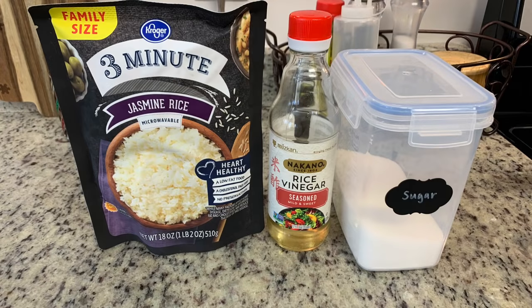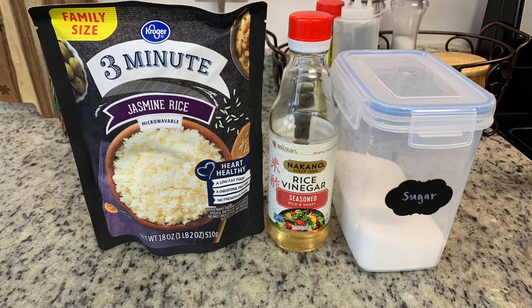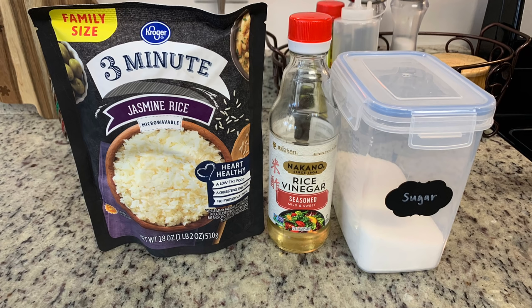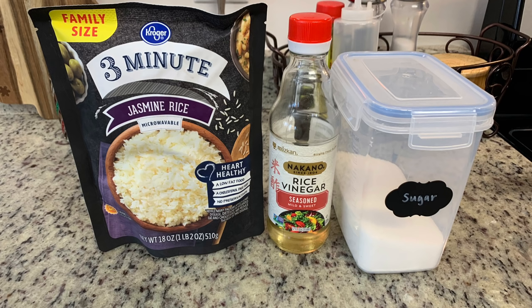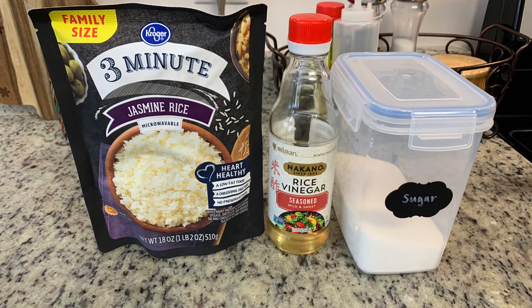For dinner the next night I made poke bowls — my husband absolutely loves them and could eat these every day. Disclaimer: I'm not claiming these are authentic; it's just the way we like to make them. For the rice, I used microwavable jasmine rice cooked according to package instructions. I also mix together about a tablespoon of rice vinegar, a little sugar, and salt, then microwave it briefly until the sugar dissolves to season the rice.